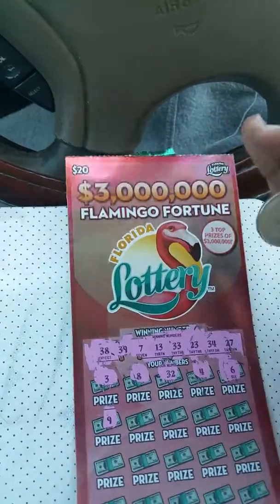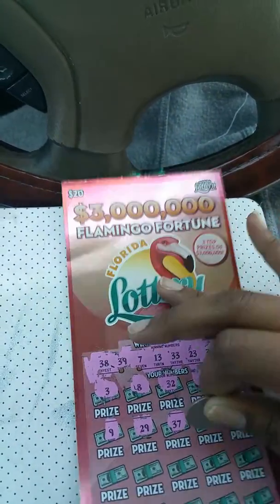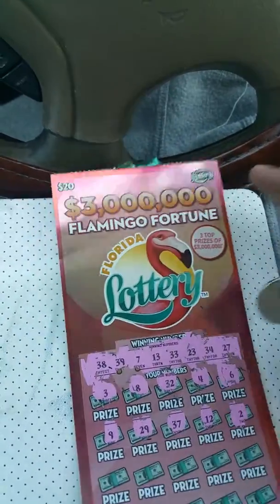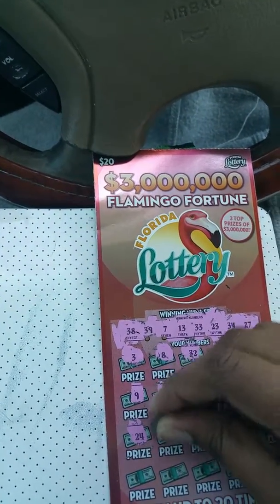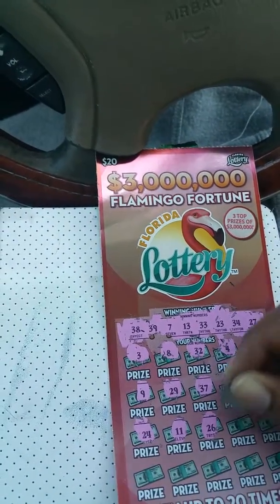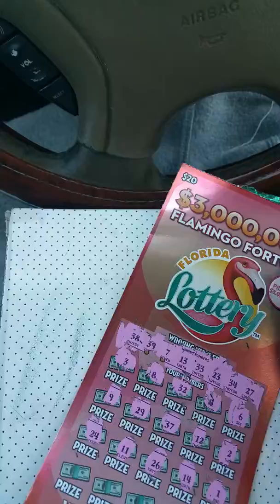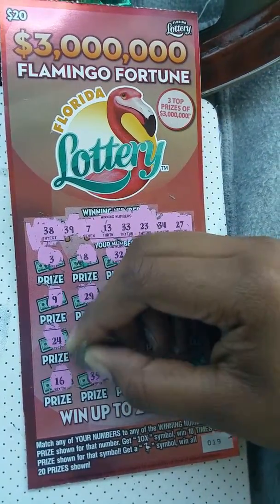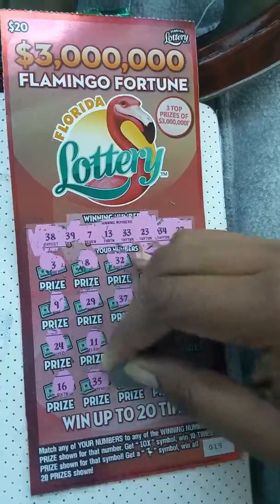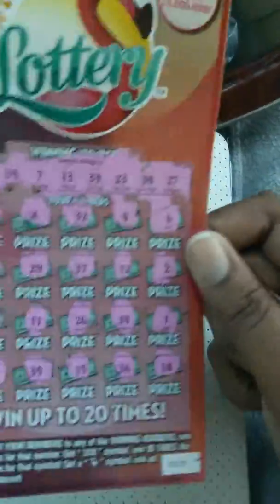Nothing on the first row, nothing on the second row — keep moving. Okay, last row. Last number okay. First ticket number 19 was not a winner. Let's try the next one.